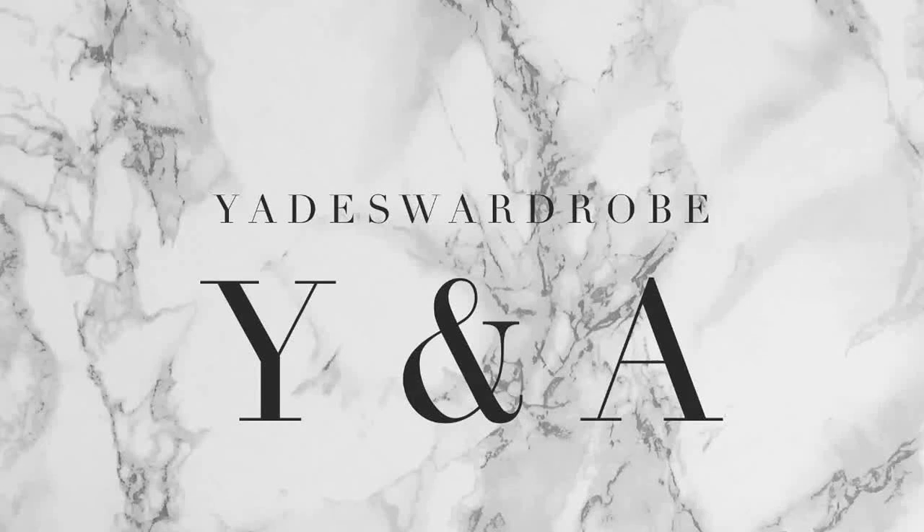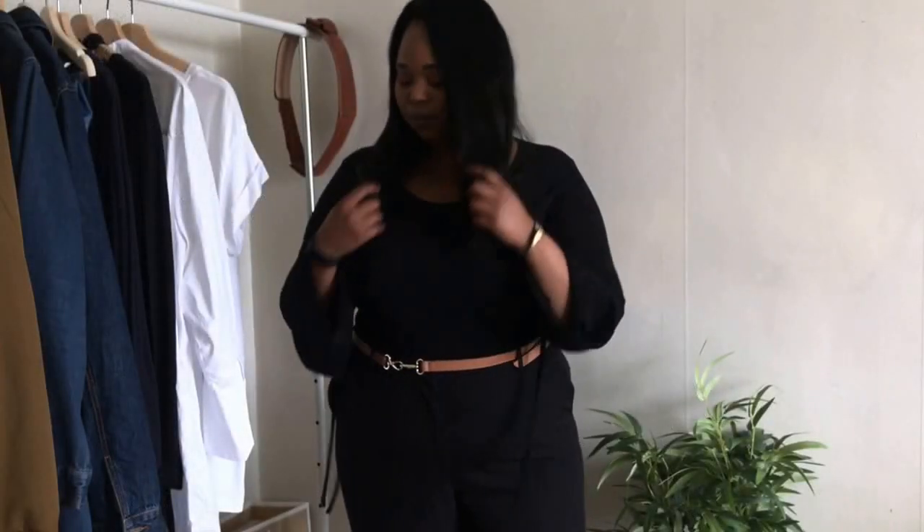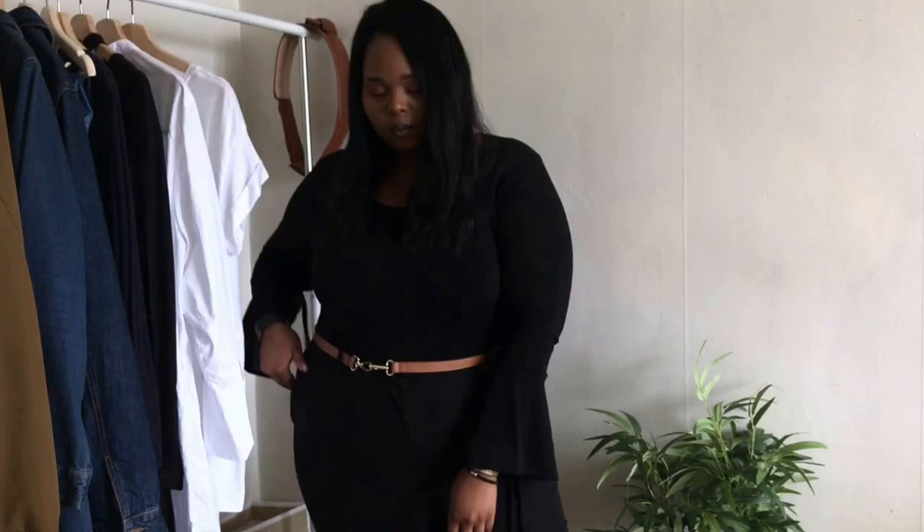Hey guys, this is Yade, welcome back to my channel. Today I wanted to share with you guys some of the spring trends that I'm currently enjoying, so let's get into it. The first trend is what I'm currently wearing.